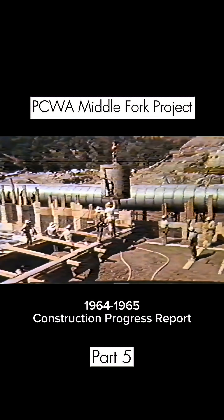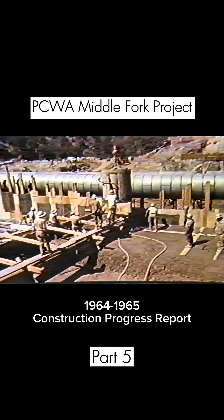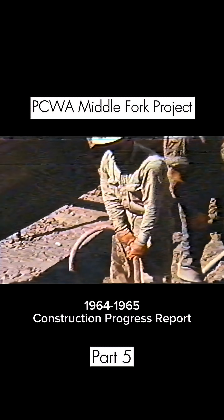At the end of spring 1964, a concrete aggregate plant, which had done its work at Oxbow, was dismantled and moved to Hell Hole to begin a similar task there.